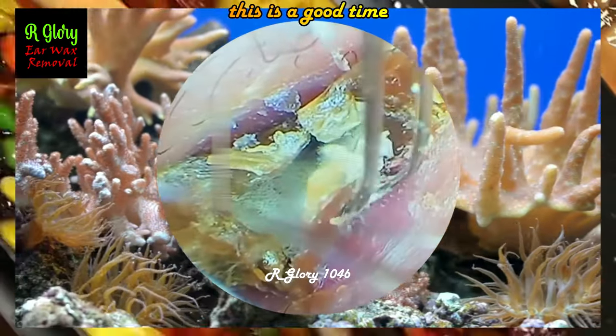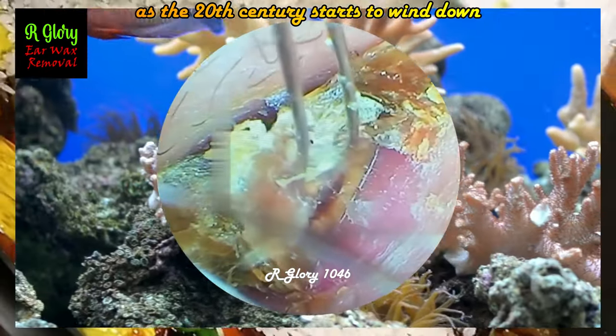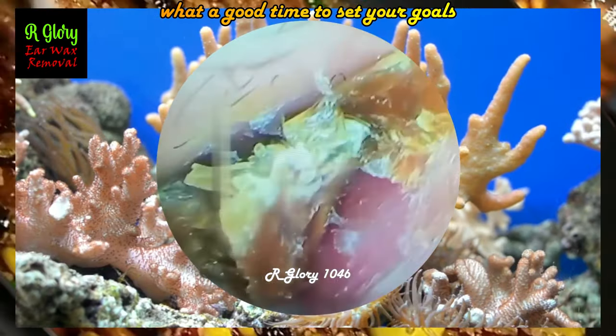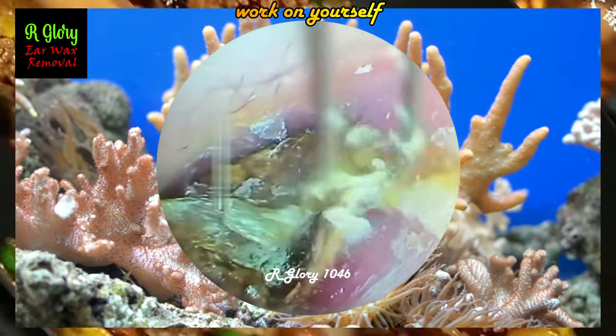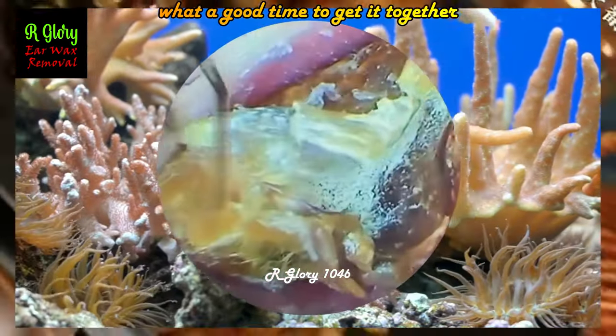Why not now? This is a good time. As the 20th century starts to wind down with a few more years, as we get ready for century 21, what a good time to set your goals, work on yourself, work on your skills. What a good time to get it together. What a good time to start this project.